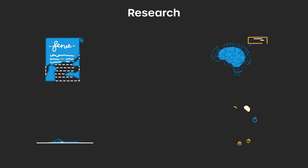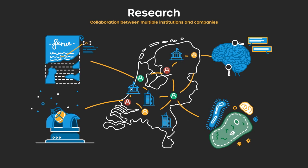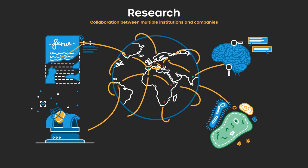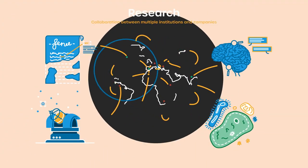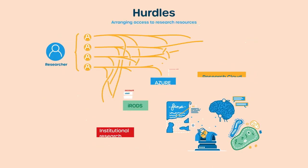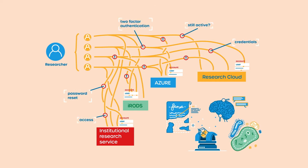Research is increasingly being done in collaboration with people from multiple institutions and companies worldwide. But researchers often experience hurdles arranging access to research resources, both in web and non-web systems.